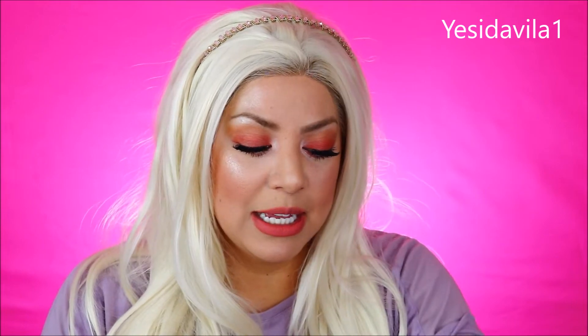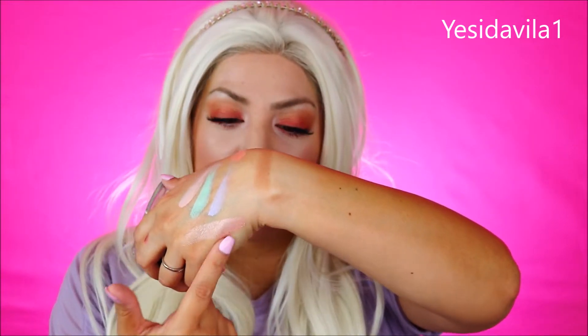For highlight, nowadays if you don't have highlight I don't know where you've been because highlight right now is the thing — the more highlight, the better. My favorite one is the Maybelline Master Chrome in Molten Rose Gold. For my particular complexion, I like the rose gold better than the actual gold. If you guys are more of an olive tone, I would recommend the gold. This is what I currently have on my face right now and it just gives you a nice beautiful highlighted look on your cheeks without looking chalky. It's very buttery and makes it look very smooth.